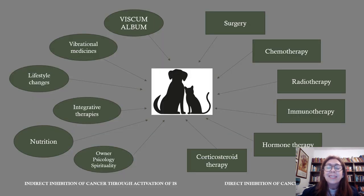In this slide, just a review, the perspective of integrative medicine for cancer nowadays. On your right side, the direct inhibition of cancer — how we act towards cancer disease nowadays through surgeries, chemotherapy, radiotherapy, immunotherapy, hormone therapy and corticosteroid therapy. This is direct inhibition of cancer.